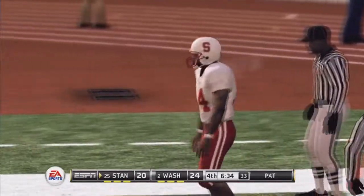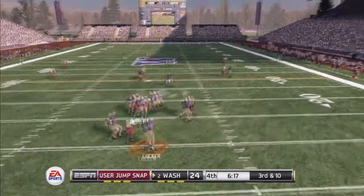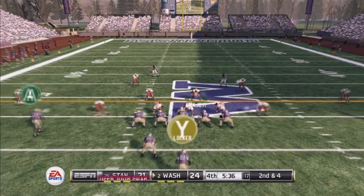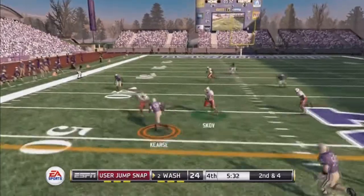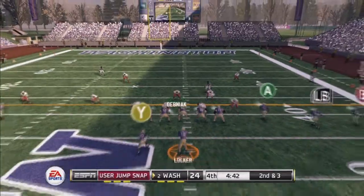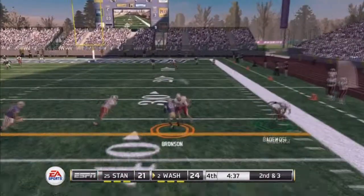For this guy, it doesn't matter how. Looks to pass, tackle made right around there. Looking to throw, gets it to his wide receiver and he's got another one. They'll bring him down.